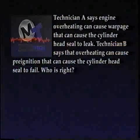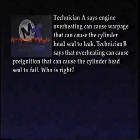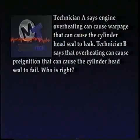Now that we've covered follow-up and verification, try this final review question. Technician A says engine overheating can cause warpage that can cause the cylinder head seal to leak. Technician B says that overheating can cause pre-ignition that can cause the cylinder head seal to fail. Who is right?